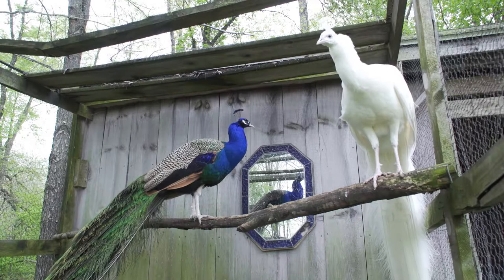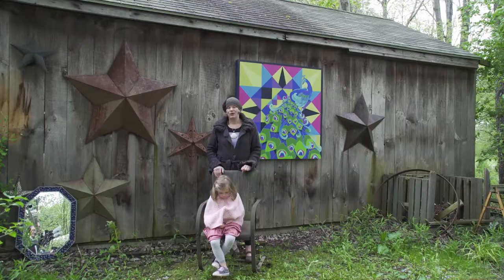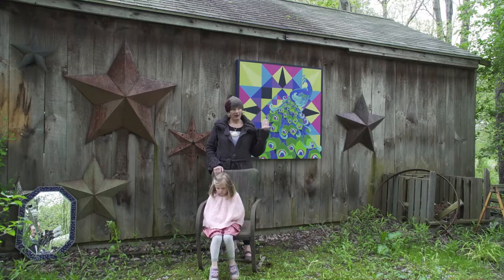On the back side of the barn, I have two peacocks that I've raised. I hatched them as eggs, so they've been special to me. I think I've had them for around 8 or 9 years. But they inspired my barn quilt.